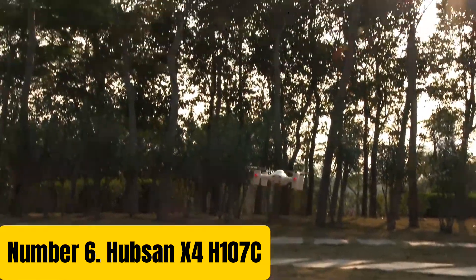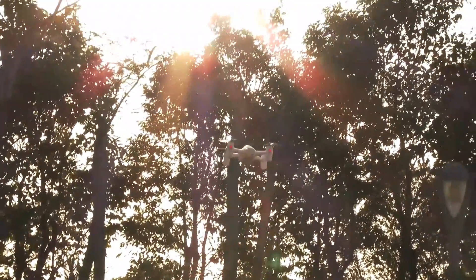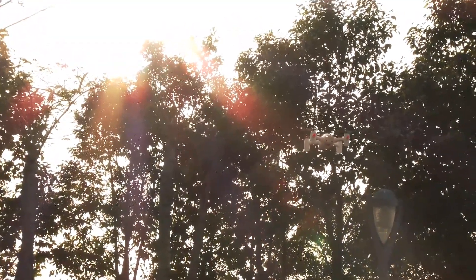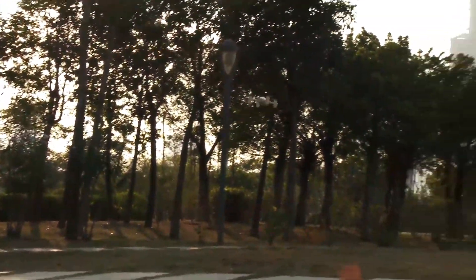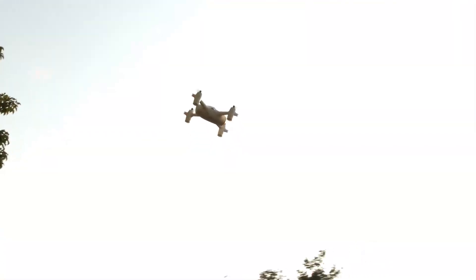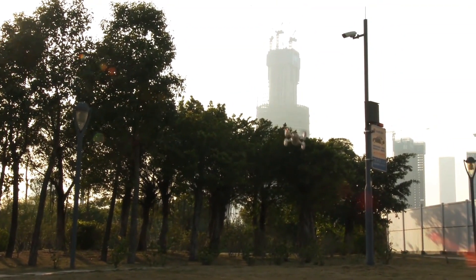Number 6: Hubson X4-H107C. The Hubson X4-H107C is a compact and feature-rich quadcopter designed for beginners and enthusiasts alike. Weighing in at just 45 grams, this tiny powerhouse is perfect for indoor and outdoor flying. Equipped with a 0.3MP camera, you can capture aerial footage and photos with ease. The H107C features a six-axis gyro system, ensuring stable and precise flight control, with a range of up to 50 meters.